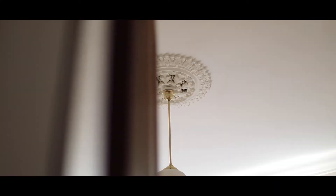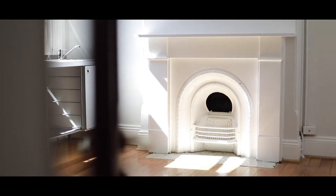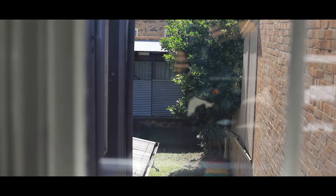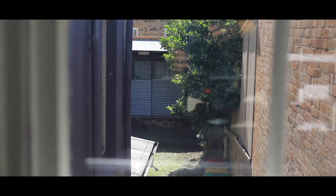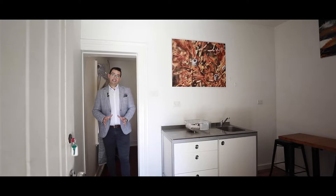Both of these rooms feature high ceilings, a beautiful fireplace, and original period detail. Here we are in the last of the flats, which is the downstairs one.